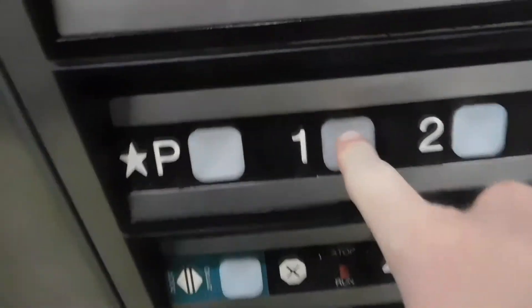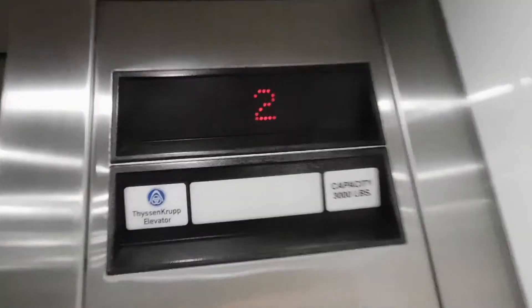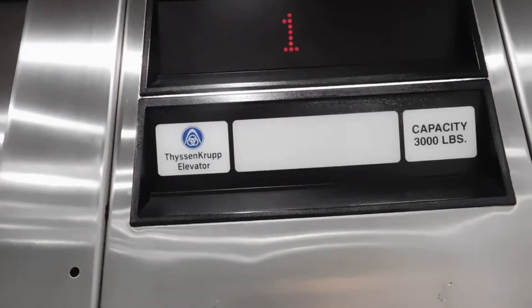We are going to end on one. We've got a little cab. This is a very nice elevator. We've got a lot of clean. It's a nice texture of the wall — wood, mirror right out there. Lights, LED. Lovely cab. And we are now at one.